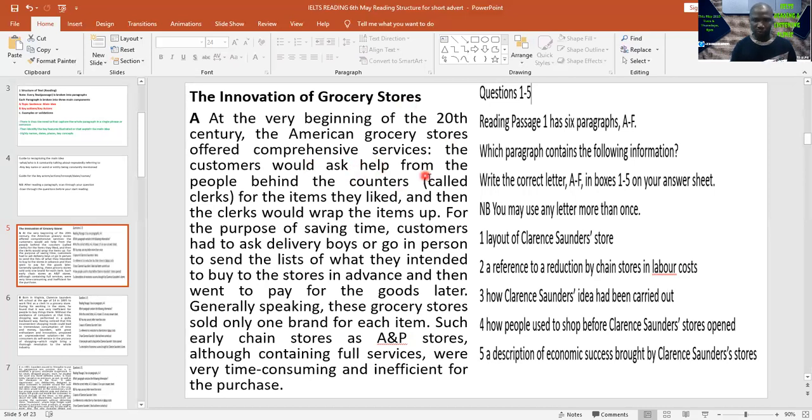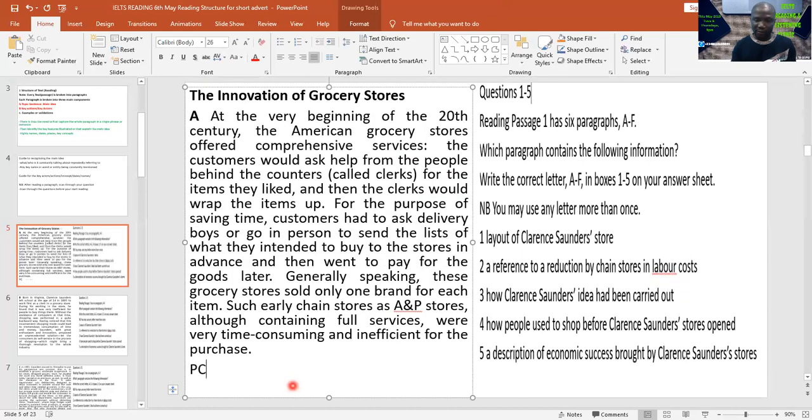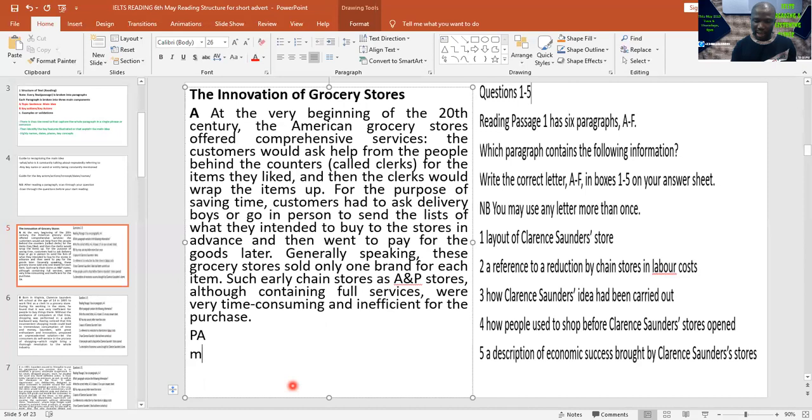It says the customer would ask help from the people behind the counter for items — these are things that describe the service. Immediately you see that the grocery store offered these services, the whole paragraph starts describing how that service was delivered. For the purpose of saving time, customers had to ask the delivery boy to go — so it's still talking about service in the American grocery store in the 20th century. That's the main idea. For paragraph A, I'll note: M — services.